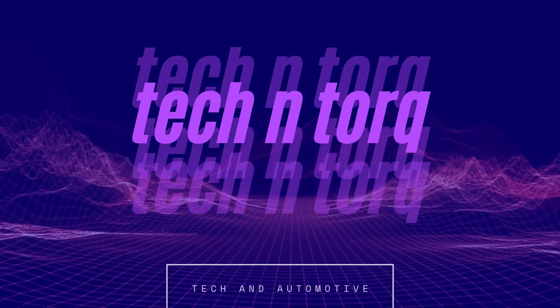My name is Lijo and welcome to Tekken Tour. As you unbox the phone, you get the phone, a case, a 33 watt charging brick, a C-type cable, a SIM ejector, and some documents.